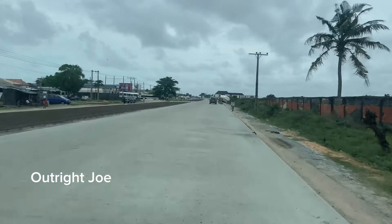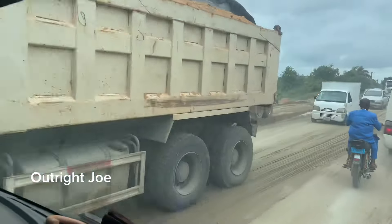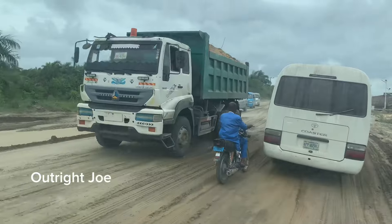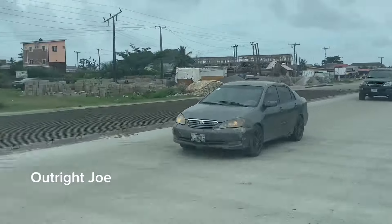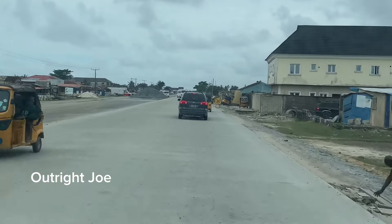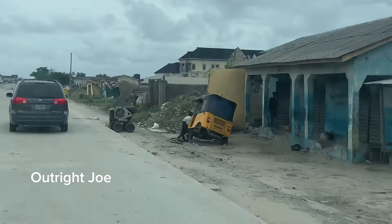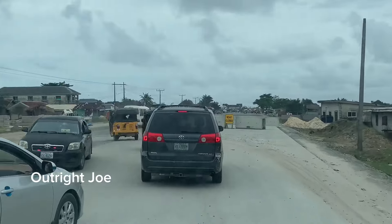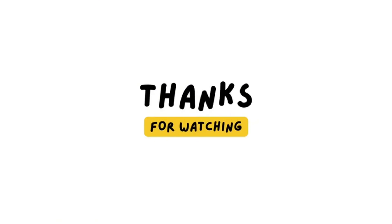What's the takeaway from this journey? It's not just the construction we have witnessed — it is the transformation. This road is a symbol of what we can achieve when we are committed to progress, whether in our economy, our communities, or our personal lives. Keep building, keep expanding, and never stop moving forward. Thanks for joining me on this road trip. Don't forget to hit the like button, subscribe, and drop a comment below. Let's keep the conversation going — what other areas in Lagos, Nigeria do you think need this kind of transformation?